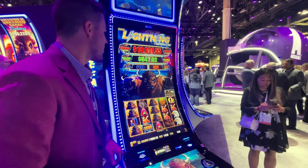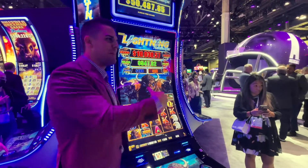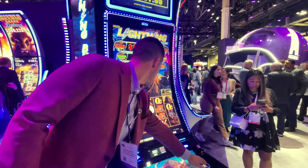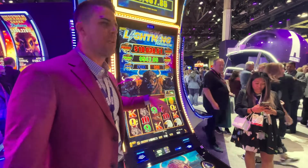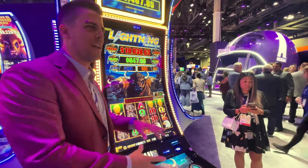Now we've taken the gameplay — you'll notice on this Buffalo we have the nice moody blues of that Lightning meets Buffalo. The sunsets are blue instead of orange, so you get a nice Lightning experience. I actually just triggered the free games.